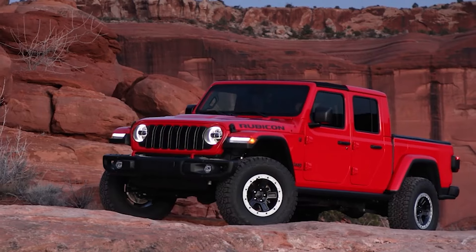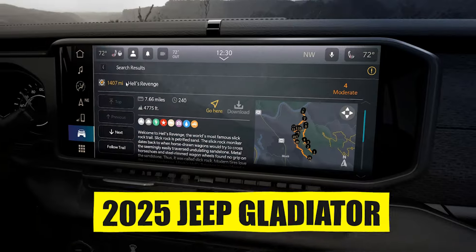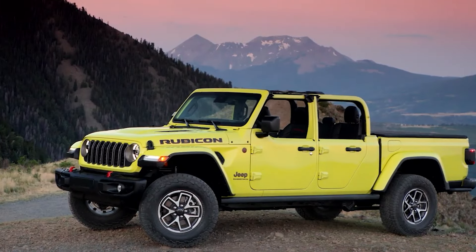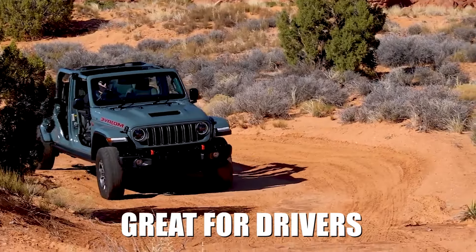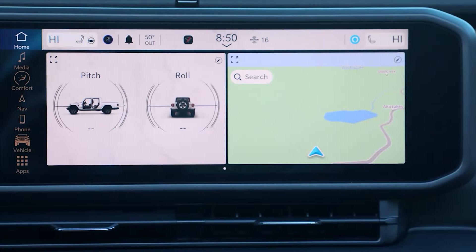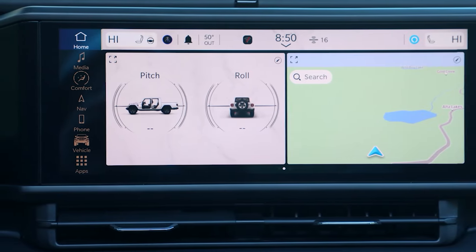Number 9: Technology. Jeep has done well to pack up-to-date technology into the Gladiator and we think that trend will continue. The 2025 Jeep Gladiator should come with a 12.3-inch touchscreen on the dashboard, which is plenty big without taking over the entire front of the vehicle. With the touchscreen comes compatibility with Apple CarPlay and Android Auto, great for drivers who want seamless connectivity with their smartphones. You could pay Jeep extra for a built-in navigation system, or you could just use your phone.